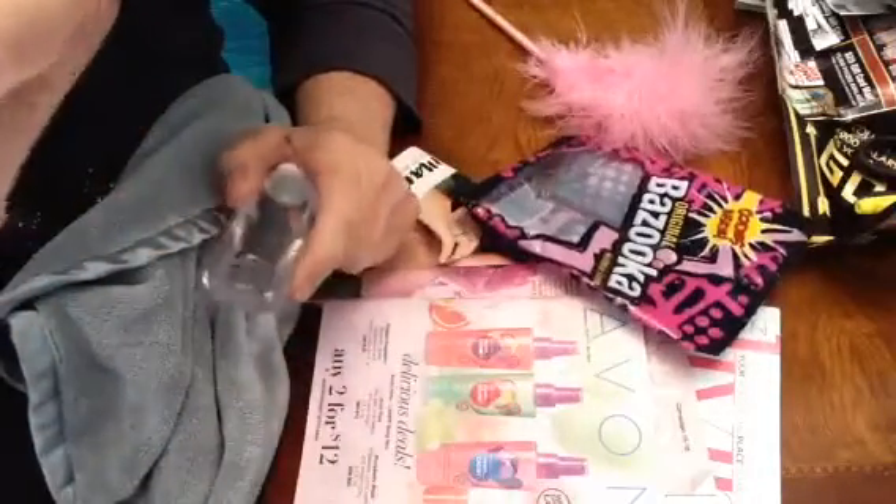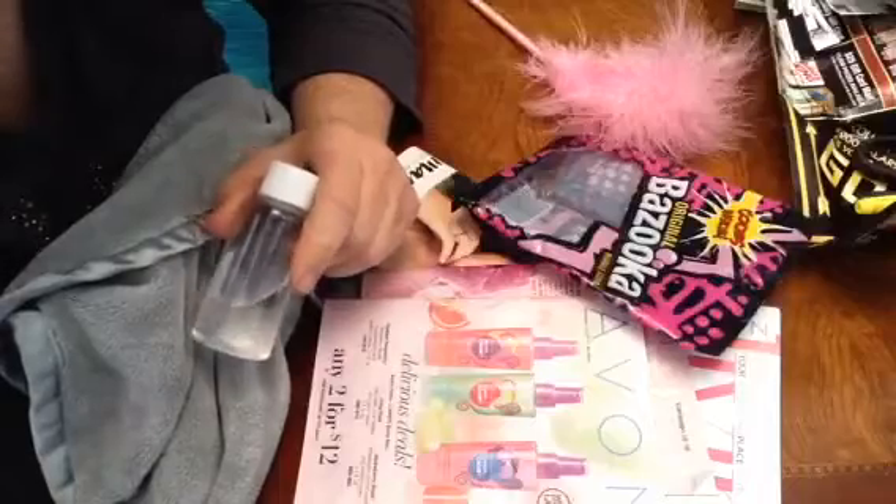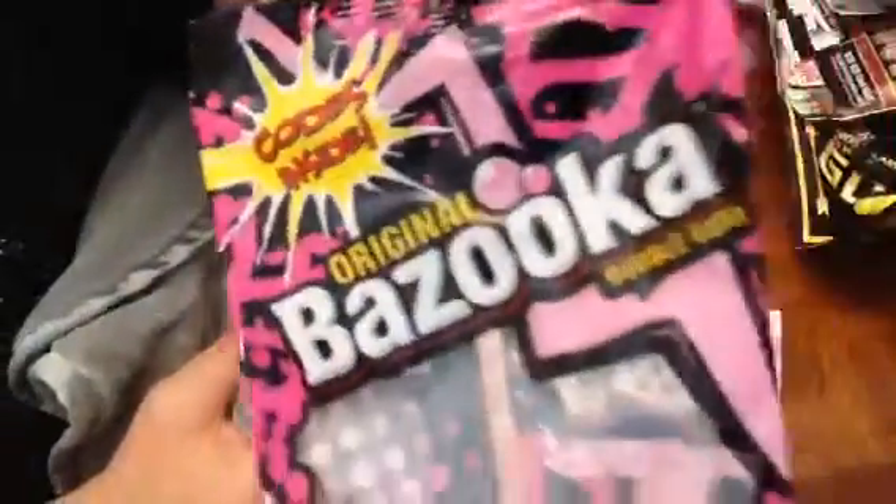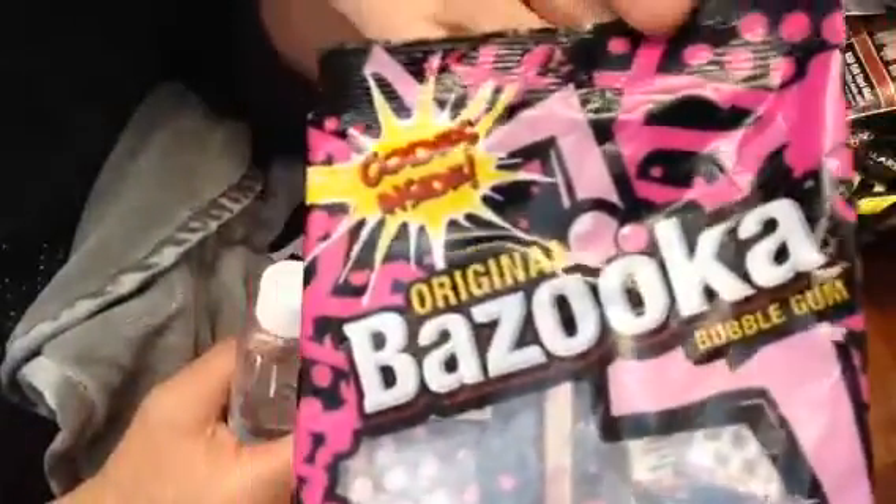Hi you guys. Let's go through some Avon catalog or something. I've got my inventory today, by the way. Bazooka. Original. Bubblegum.